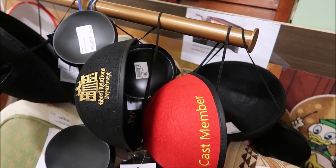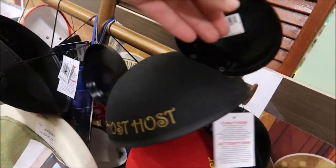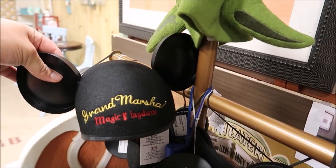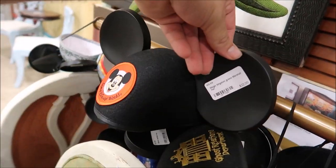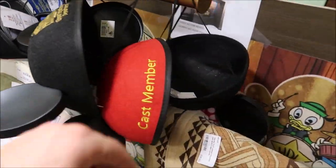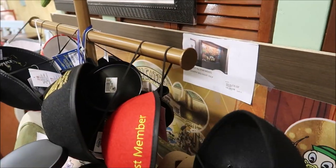Then they have some old Mickey ears here — look at this: Ghost Relations Department, Ghost Host. And then they have a Grand Marshal from the Magic Kingdom. $22 for these, and they have a whole bunch of different ones — cast member ones, some classic Manny ones. Very nifty.